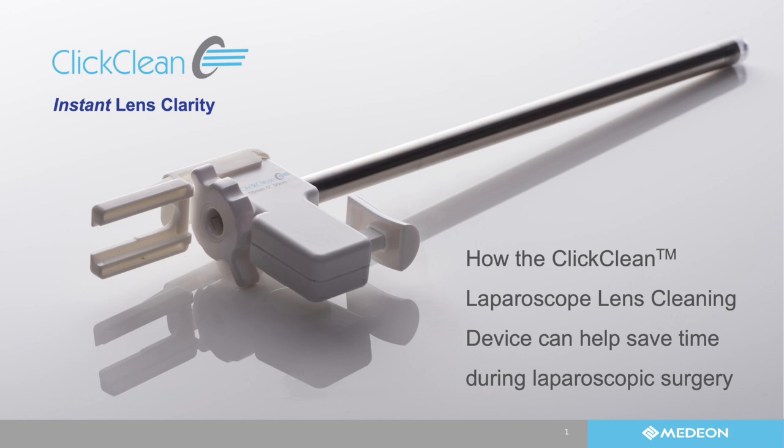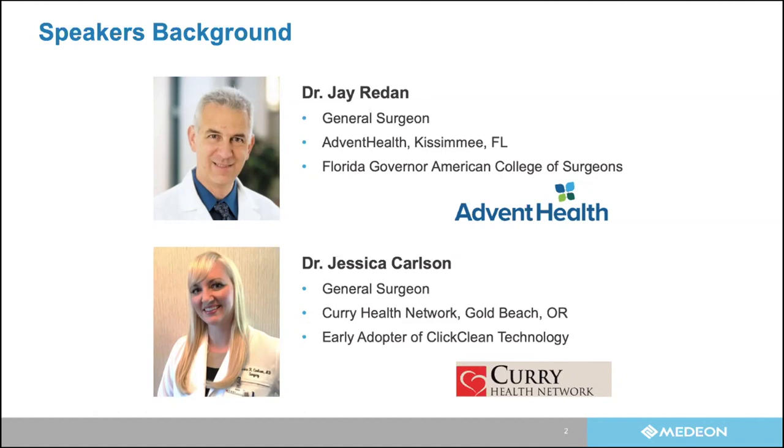I'm very honored to introduce our two speakers this evening. We have Dr. Jay Rudan and Dr. Jessica Carlson. Dr. Rudan is a general surgeon at Advent Health just outside of Orlando. He is the current Florida governor of the American College of Surgeons and former president of SLS. Dr. Jessica Carlson is joining us from Curry Health Network in Gold Beach, Oregon, and she's one of our early users of the ClickClean technology.